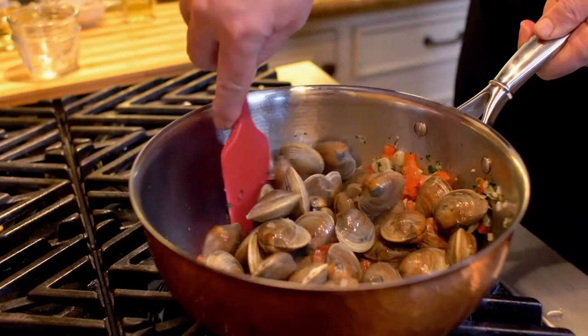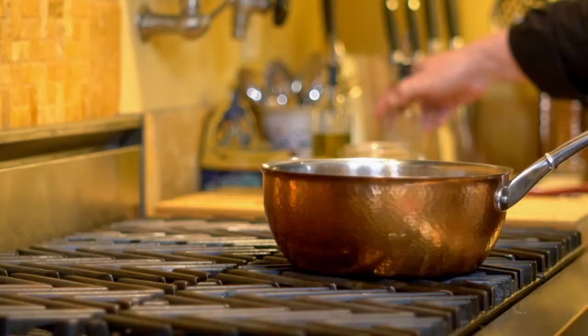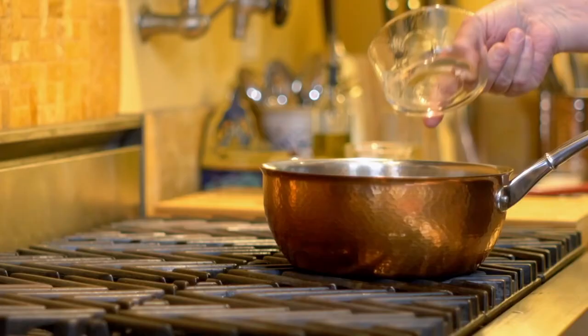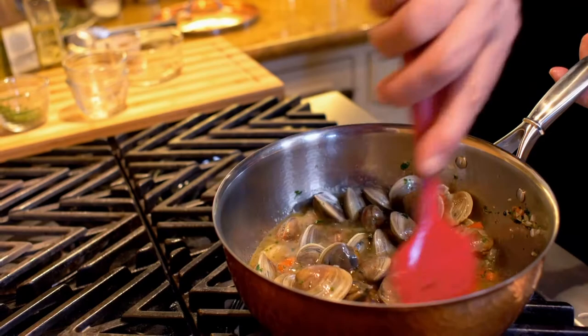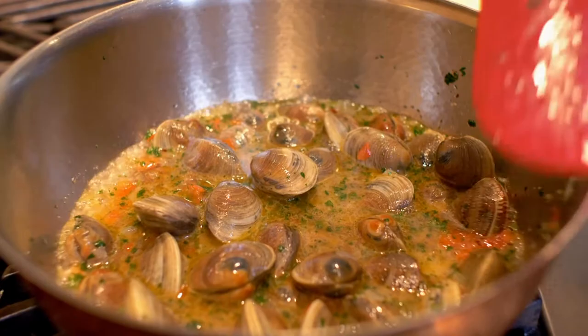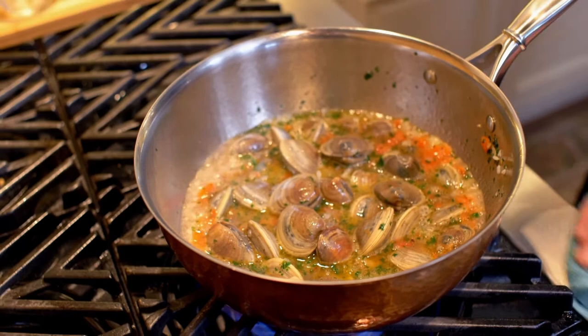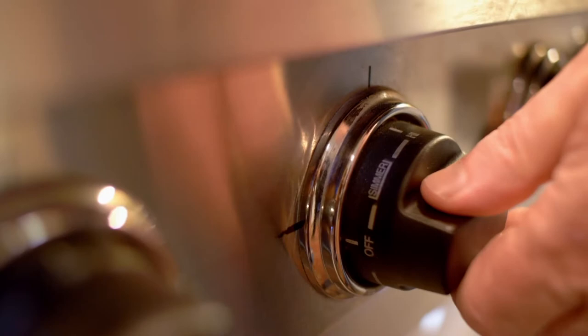For these clams to taste great, they've got to have a good time. What's the best way to ensure that? Wine — white wine is the best wine to use in this case. Stir everything together to make sure all the flavors are mingled just right. Wait until this gets to a nice boil, then cover the pan, reduce the heat to medium, and let the clams open.